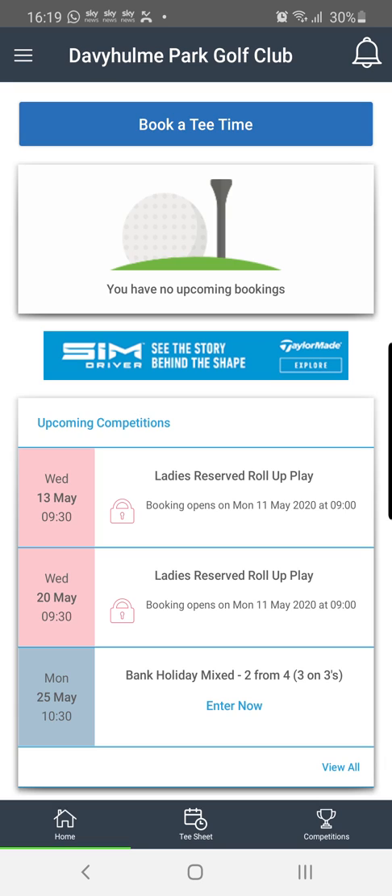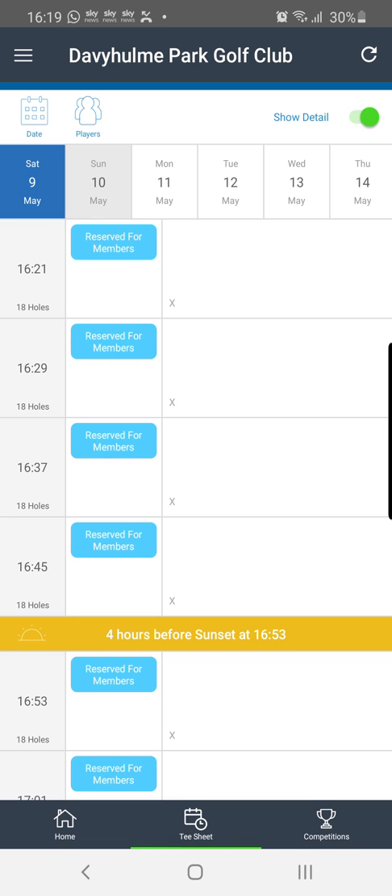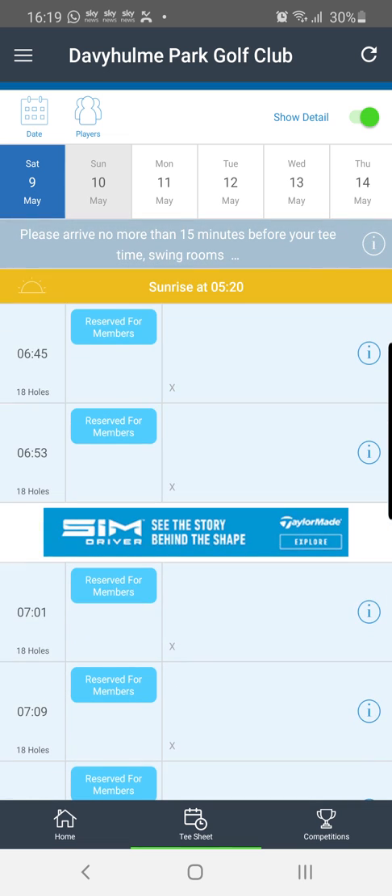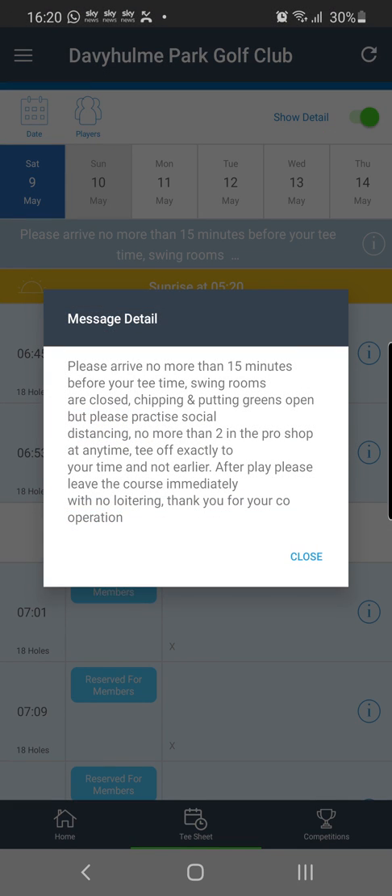So we're into the app and we're going to demonstrate general tee time bookings first. For a general tee time booking, we click 'book a tee time' — the blue button at the top — and it takes me automatically to today. The first thing to always check is to scroll to the top of the sheet and see if there are any messages. On this day there actually is one. In the gray box we can see the initial part of this message, and we click the eye icon to the right which expands it. As we can see, this is a message outlining the rules for the first phase after restrictions may be lifted, which we'd like you to abide by.